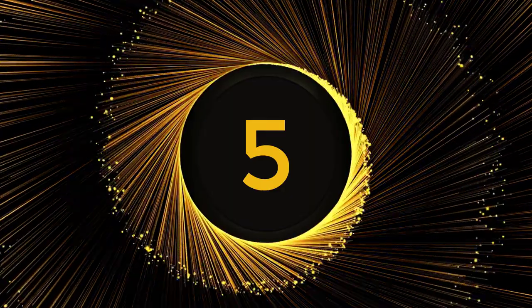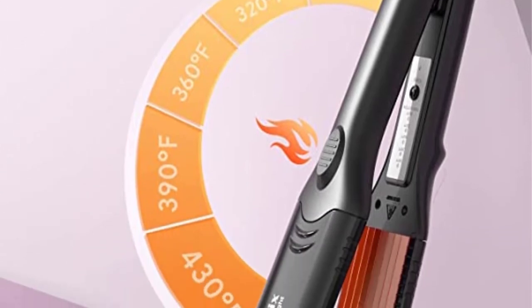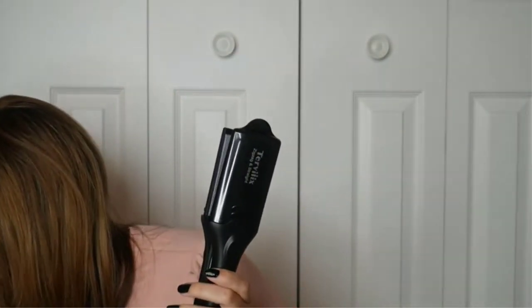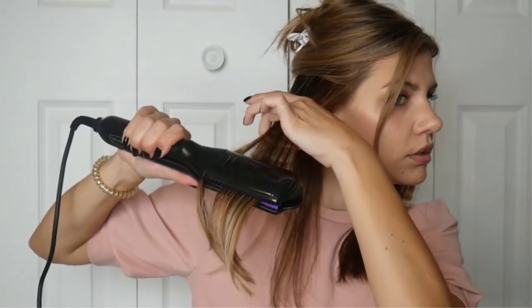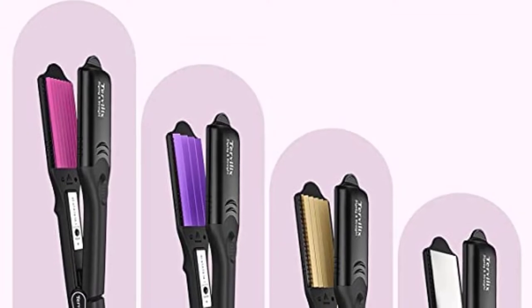Number 5. Turveix Hair Crimper for Women with 4 Interchangeable Plates. With its four colorful, replaceable plates, the Turveix Zigzag and Straight Women's Hair Crimper allows you to create a variety of hairstyles. The narrow and broad plates instantly enhance your hair's texture and volume. Argan oil and keratin are injected into the containers to nourish the hair,